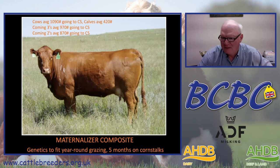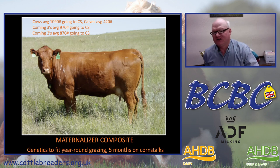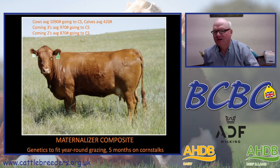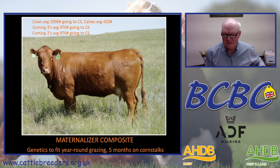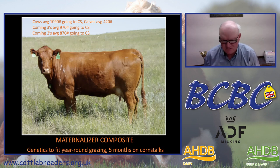Our cows average around 1,100 pounds going to corn stalks as mature cows. If we have a pair, that calf weighs about 420 pounds when going out with its mother. Our coming three-year-olds might weigh just 1,000 pounds going to corn stalks, and our coming two-year-olds — or yearlings just coming off their first year of grazing and first breeding — would weigh about 870 pounds. It takes genetics to fit year-round grazing and five months on corn stalks.